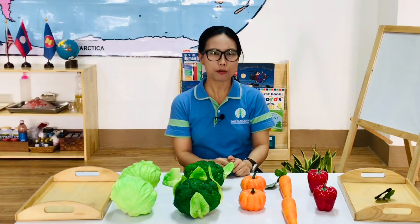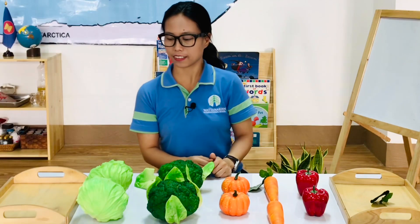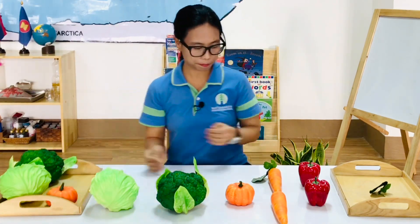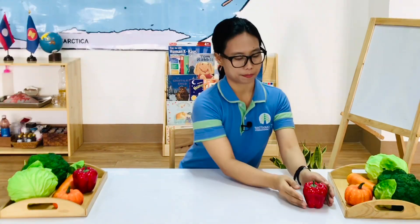Now I'll show you how to tidy up these vegetables. I love tidying up. How about you? Do you tidy up at home? Thank you for watching. Bye!